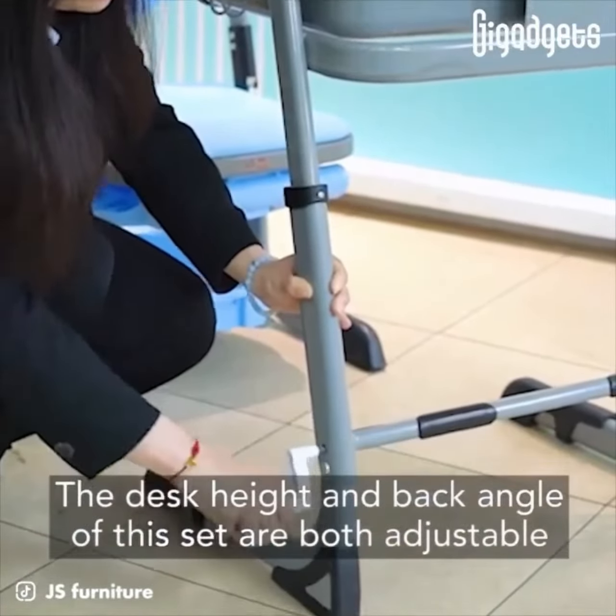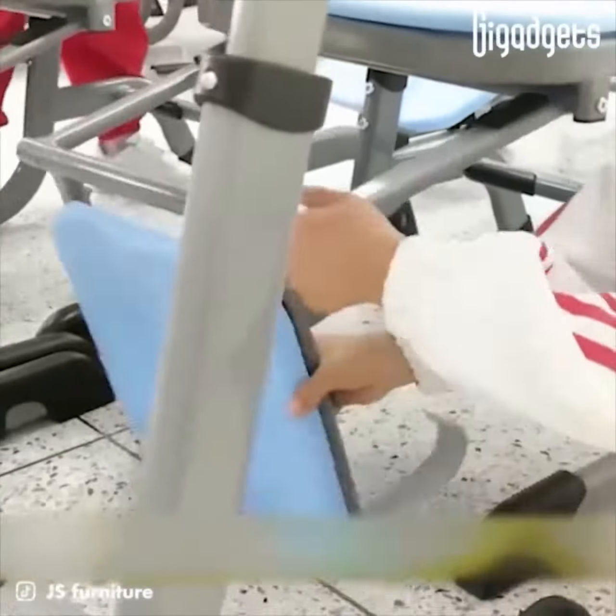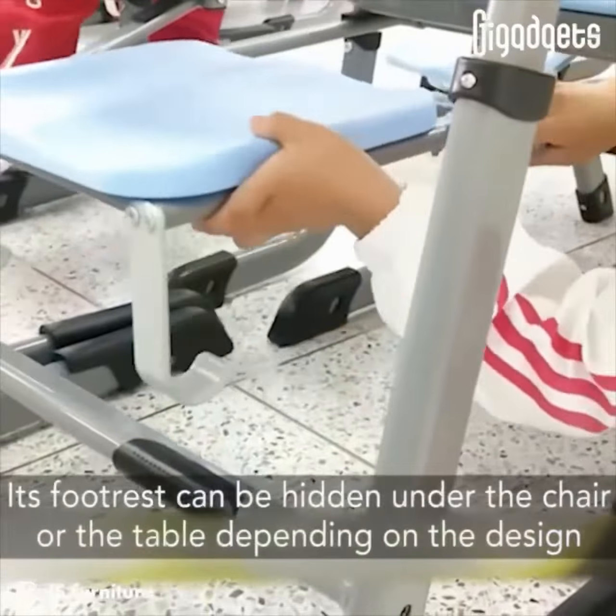The desk height and back angle of this set are both adjustable. Its footrest can be hidden under the chair or the table depending on the design.